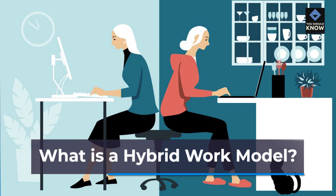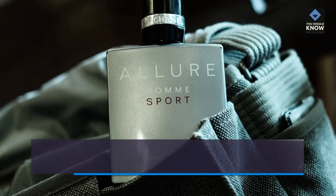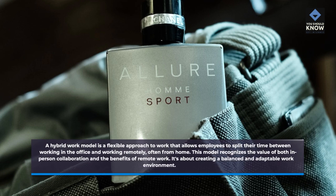A hybrid work model is a flexible approach to work that allows employees to split their time between working in the office and working remotely, often from home. This model recognizes the value of both in-person collaboration and the benefits of remote work. It's about creating a balanced and adaptable work environment.